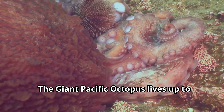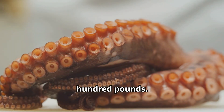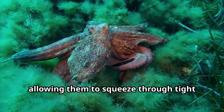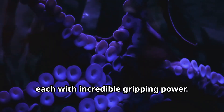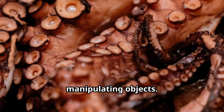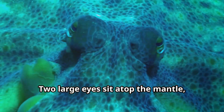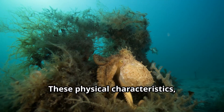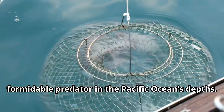The giant Pacific octopus lives up to its name — it's the largest octopus species in the world, with some individuals reaching over 10 feet in arm span and weighing over 100 pounds, about the size of a small car. Their eight arms are lined with hundreds of suckers with incredible gripping power, used for movement, tasting, and manipulating objects. A distinctive bulbous mantle houses their vital organs, with two large eyes providing excellent vision despite the often murky ocean depths.